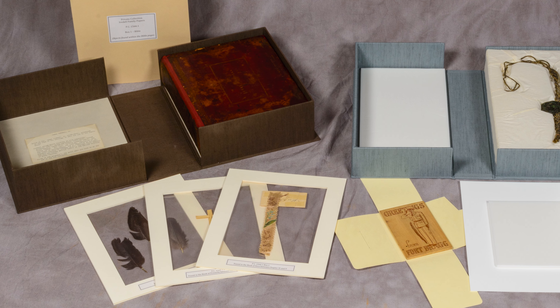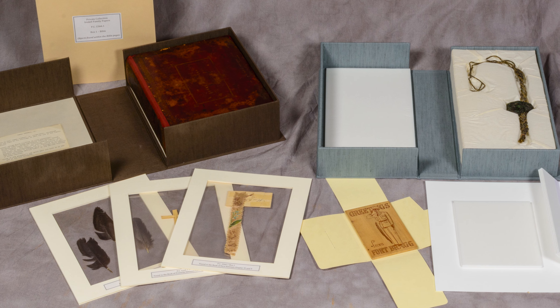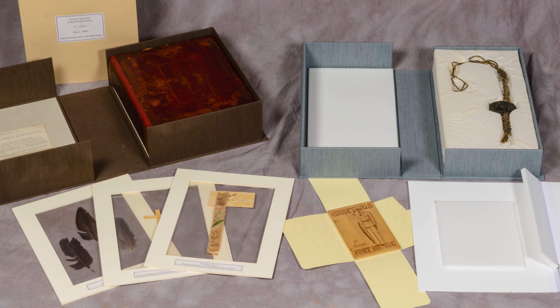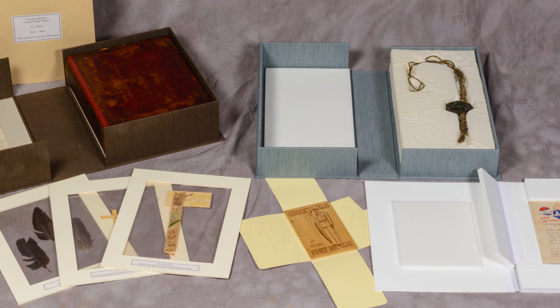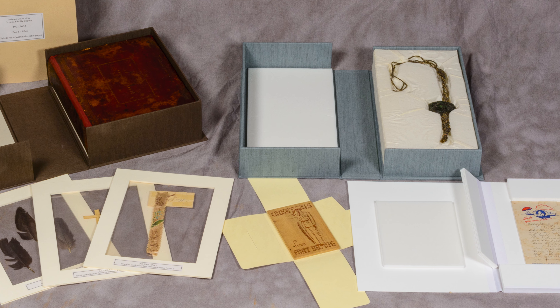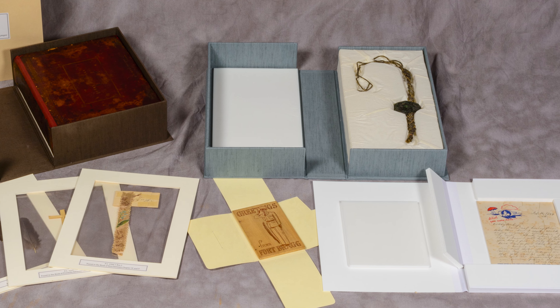Archival quality is not a regulated term. Acid-free only means a material is pH neutral at the time of manufacture. It says nothing about the material's long-term aging properties. When looking at archival housings, you'll want to make sure the material will not contribute to the degradation of the objects inside as it ages.